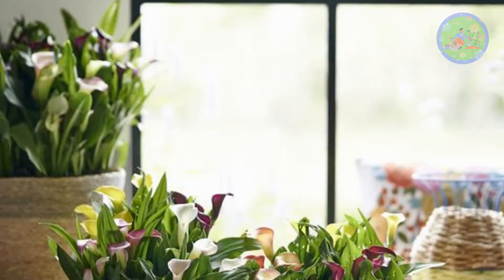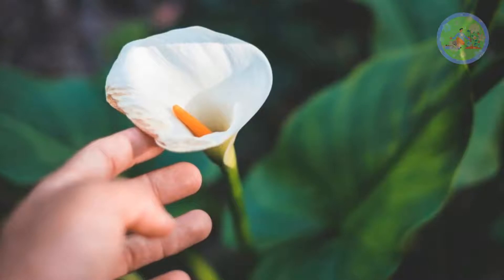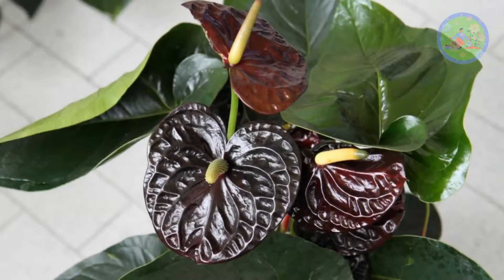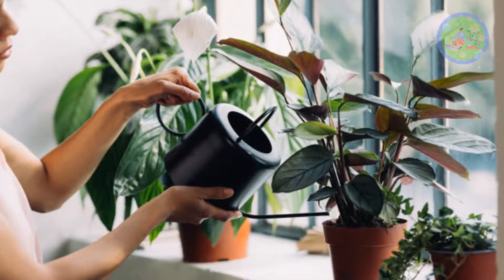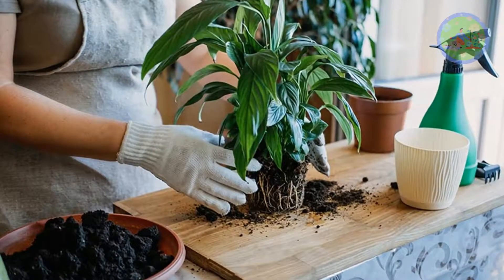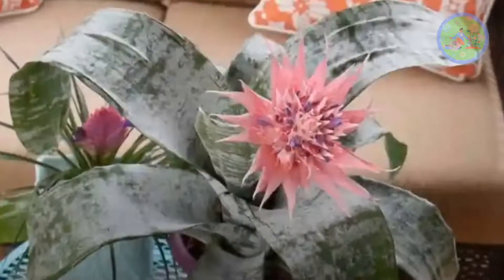Exotic flowers and plants add a special touch to your garden or home with their unusual and beautiful shapes and colors. Growing exotic plants can be rewarding because of their vibrant flowers and unique shapes, but plants cannot thrive without hard work and constant care. Most exotic plants require constant attention to thrive, including maintaining the perfect environmental balance of temperature, light, and humidity.